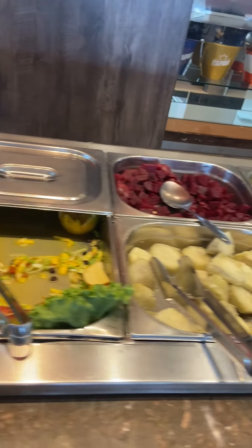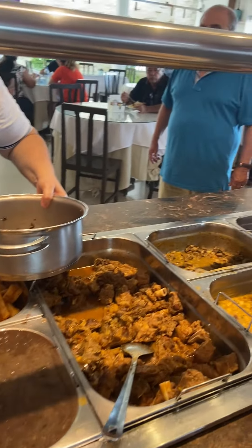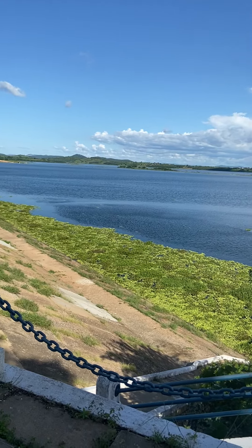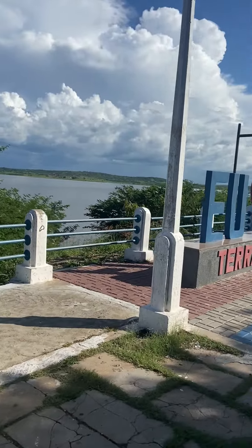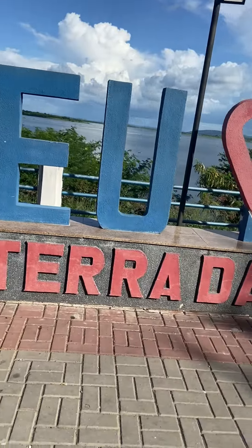Ainda tem direito a um suquinho e uma frutinha. Bem legal! Olha aí — frutas, saladas. Hoje é sábado e tem uma feijoadinha. Chegamos a uma das paradas da nossa trilha, já bem perto do nosso destino. Vou mostrar pra vocês o mundo de águas que a gente está. Estamos em Coremas — uma das paradas aqui da nossa trilha nesse mar. Maior reservatório de água da Paraíba — Açude de Curemas, Sistema Mãe d'Água, Estevam Marinho.